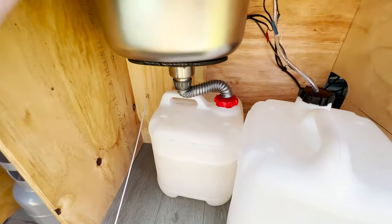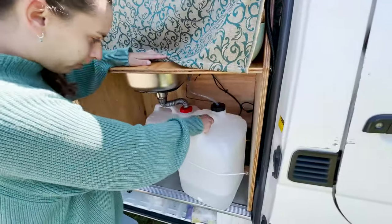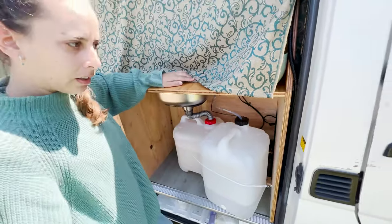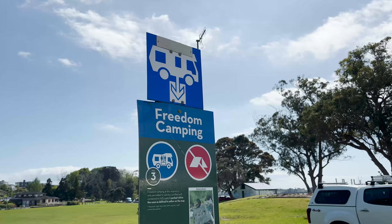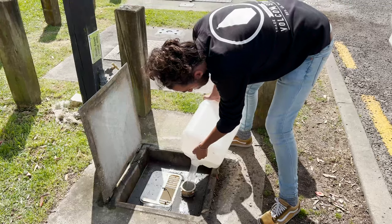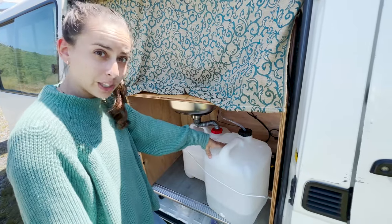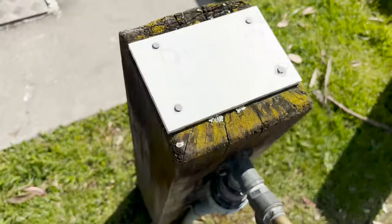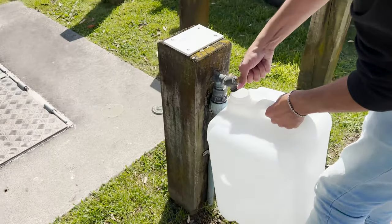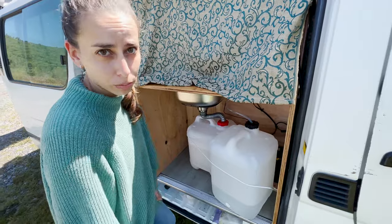You can see here — behind this panel is fresh water and this is gray water. Gray water comes from the sink; the fresh water is what you use to cook. There are very specific places where we can refill and dump — called dump stations. We mostly use the fresh tank for doing dishes, and we have our separate drinking water like I showed you before.